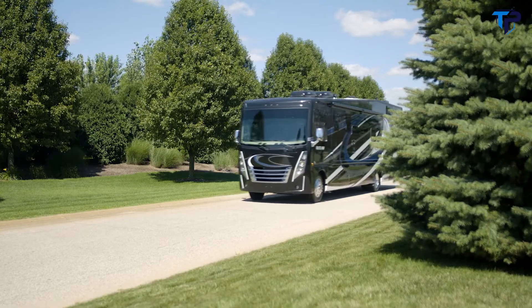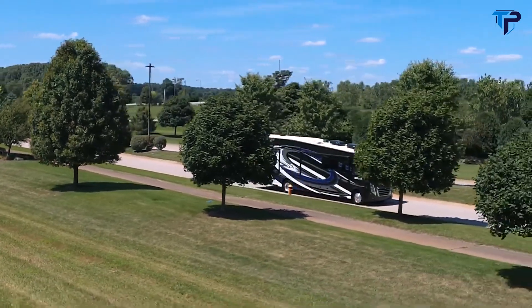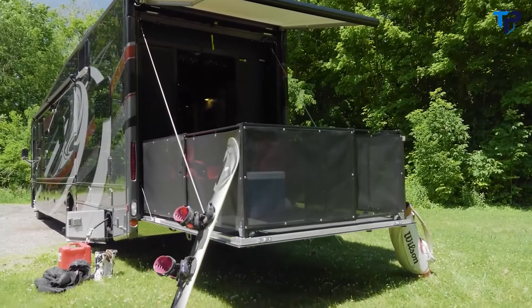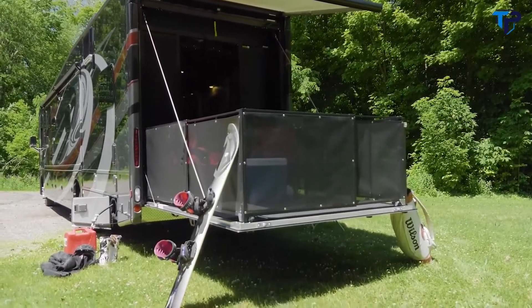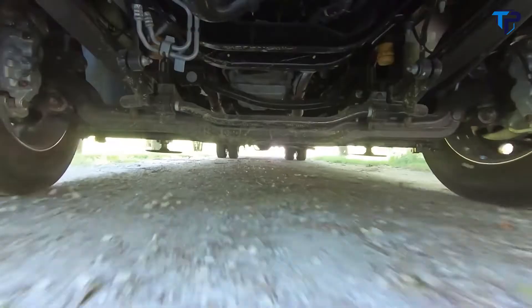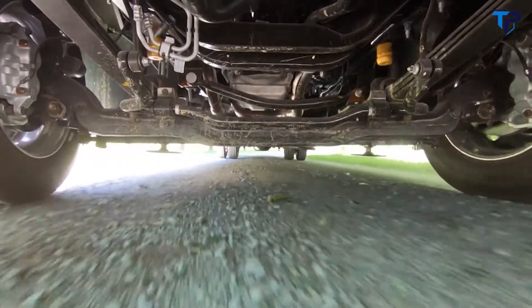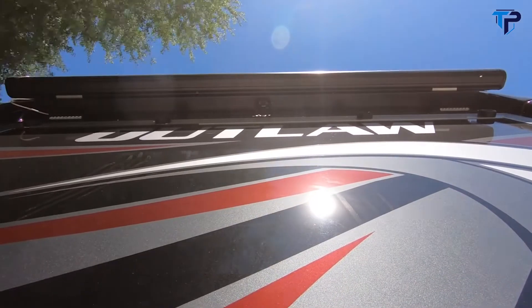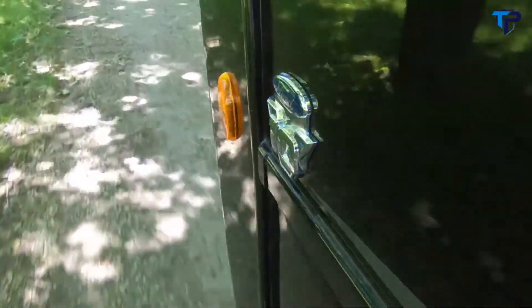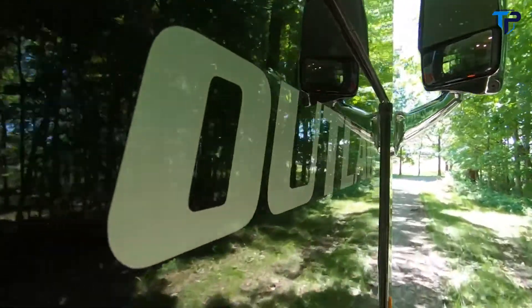What draws people and the Outlaw together? It's got to be a never-ending sense of adventure. Want to hit the slopes, the trail, then wrap up the day on the back nine? In an Outlaw anything is possible. The Ford F53 is more than capable of taking you anywhere you want to go, powered by the 6.8 liter Triton V10 with 320 horsepower and 460 pound-feet of torque.